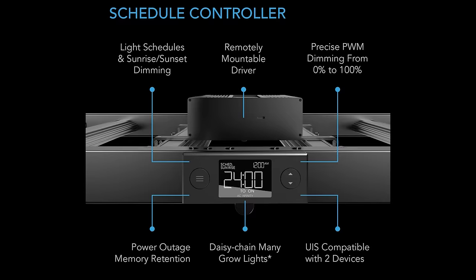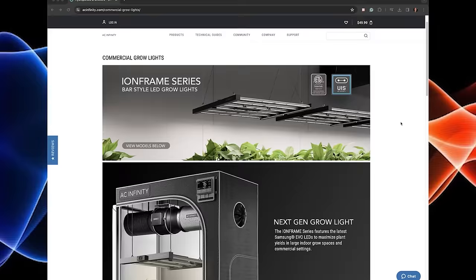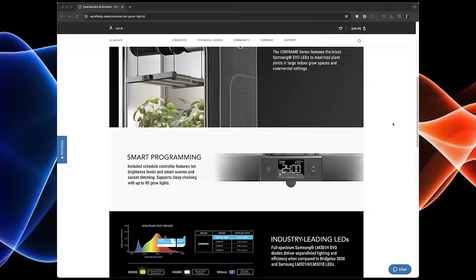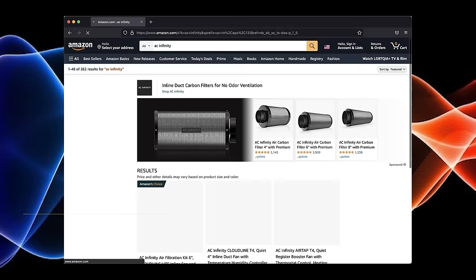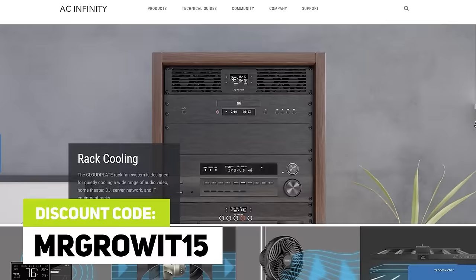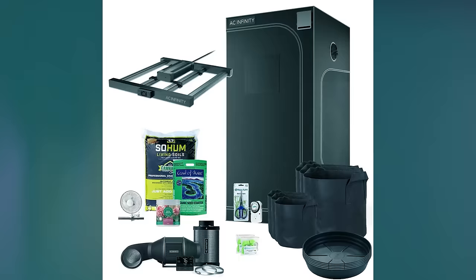One of my goals for this podcast is to bring free information about gardening to the general public. Thanks to AC Infinity for sponsoring this episode. Check out their Ion Frame LED grow lights, which have the latest Samsung EVO LEDs. These grow lights include a schedule controller that features 10 brightness levels, dimming, and a sunrise/sunset feature. Click the link in the description to learn more, and discount code MrGrow saves 15% on both Amazon and acinfinity.com.